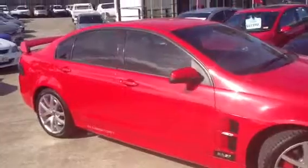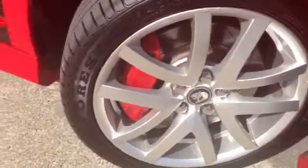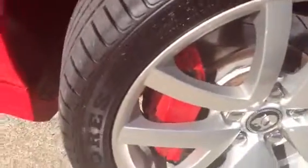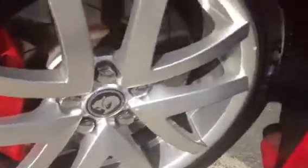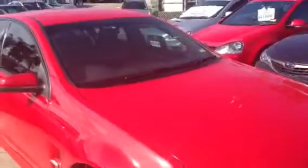We're going to start here on the driver's side and show you the rims and tires on this vehicle. It does have four brand new tires — going around to show you the tread, you'll see they're brand new. These 19-inch alloys are in great condition. This is your front driver's side alloy.